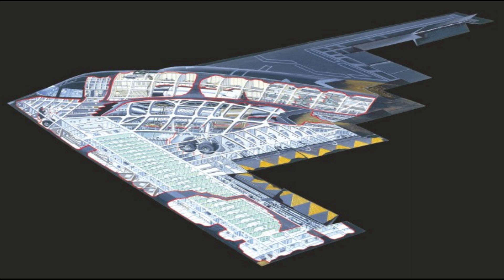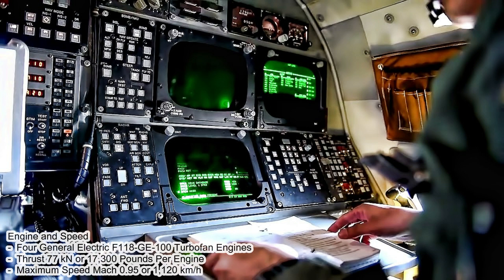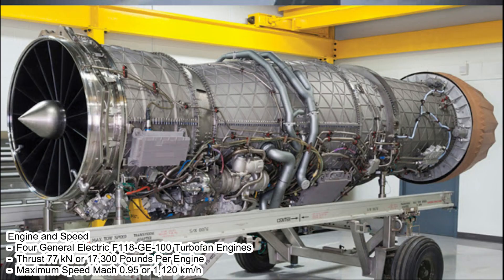With its large operational range, the B-2 Spirit can travel thousands of miles without needing to refuel, providing highly flexible force projection capabilities across the globe. It is powered by four General Electric F118-GE-100 turbofan engines, each producing 77 kilonewtons (17,300 pounds) of thrust, with a maximum speed of Mach 0.95, or 1,120 kilometers per hour.